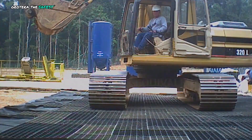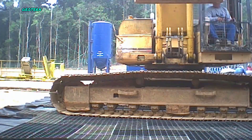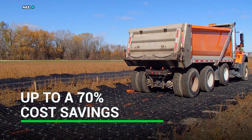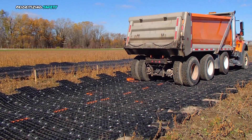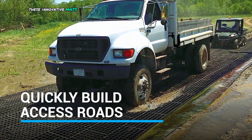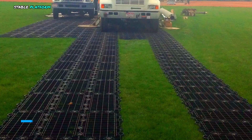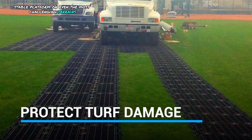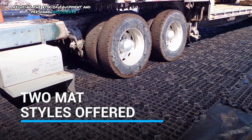GeoTerra — the safest construction mat in the industry. GeoTerra construction mats are a game-changer in the construction industry, prioritizing safety, efficiency, and sustainability. These innovative mats are engineered to provide a robust and stable platform on even the most challenging terrains, significantly reducing the risk of equipment and personnel accidents.